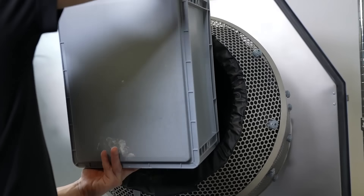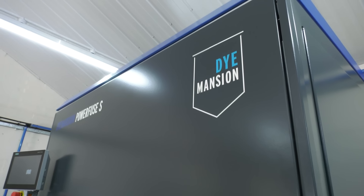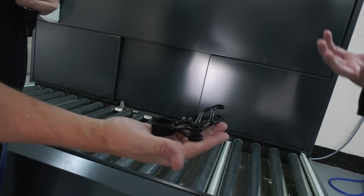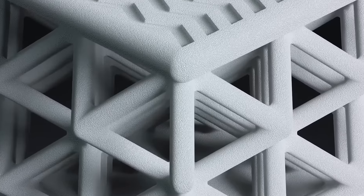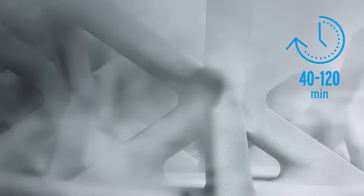After that we have two finishing processes: the PowerShot and the PowerFuse. The PowerShot gives you a matte finish. The PowerFuse gives you an injection moulded-like finish. The PowerFuse is a vapour fuse using vapour fuse technology, and it allows your parts to have an injection moulded-like quality. It also seals your parts and makes them watertight.